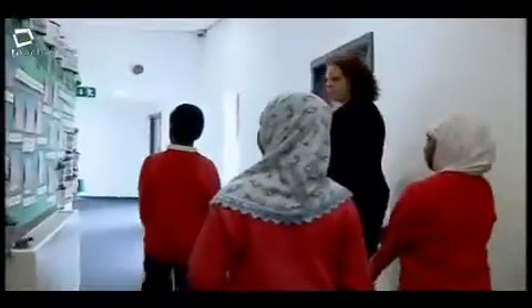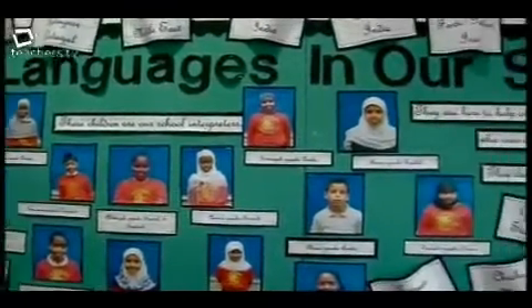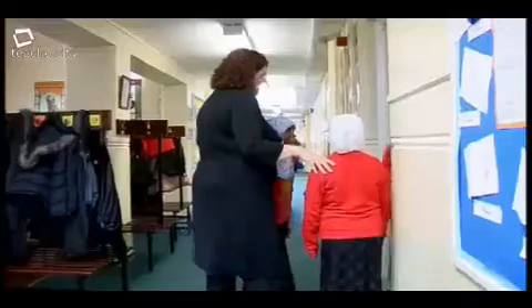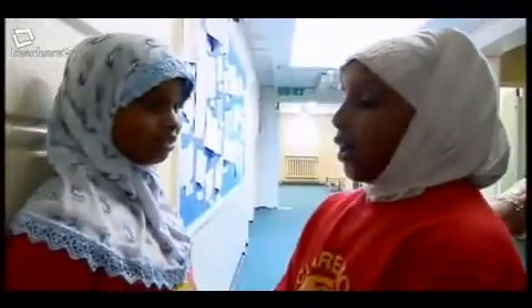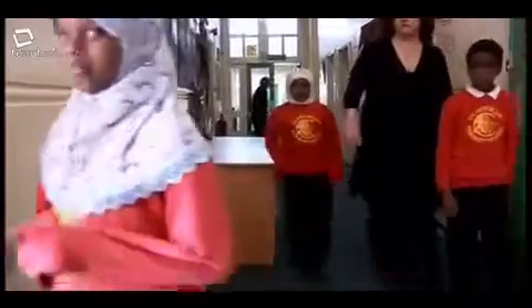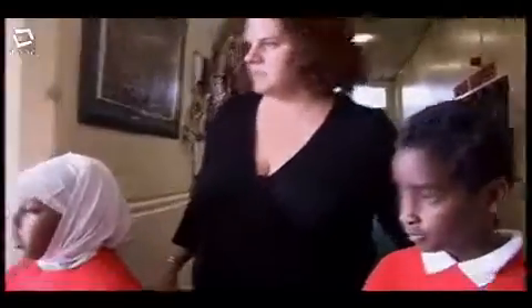We were already doing it, but not in as official a way as we are now, with designated translators within the school and their pictures up on the wall. They're like a chaperone for the day, helping and explaining where things are. We'll carry on as long as the child feels they need that support. There are benefits for the children as translators because it builds their confidence and self-esteem, and benefits for the children new to school because it helps them become included in school life. Teachers know who they are, so they're always on call if needed for translation in class.